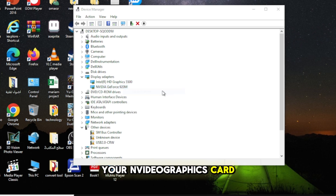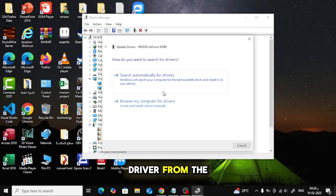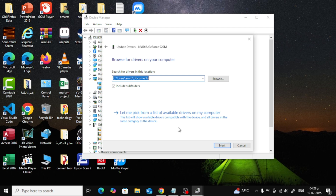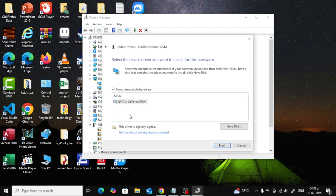Right-click on your NVIDIA graphics card, then select Update Driver from the menu. A new window will pop up. Choose Browse My Computer for Drivers. Next, click on Let me pick from a list of available drivers on my PC. You'll see a list of available drivers — select the latest driver for your NVIDIA graphics card, then click Next.